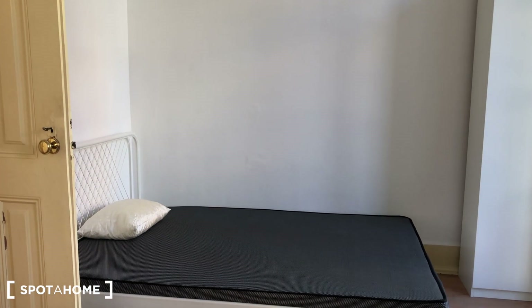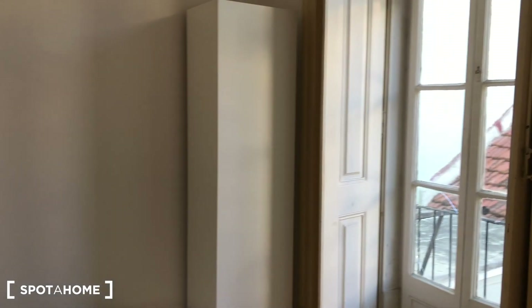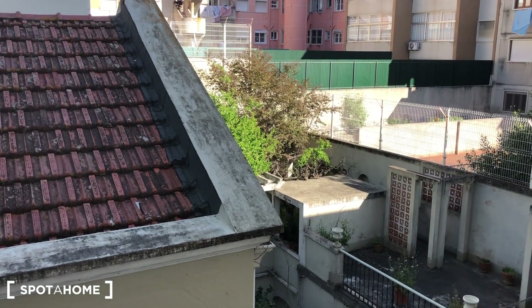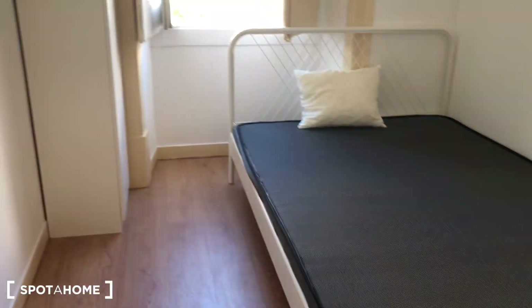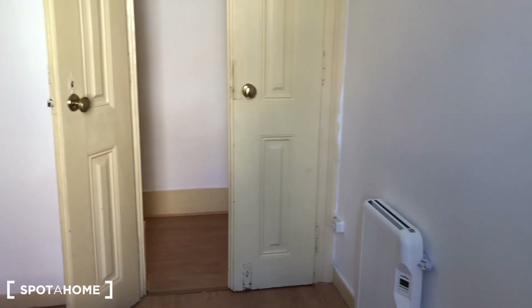This bedroom has a desk, a double-sized bed, a standalone wardrobe, and the view is non-specific but it's really quiet. It also has a desk and a heating system.